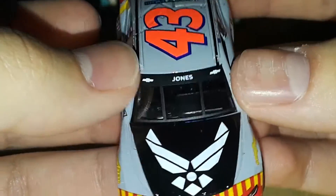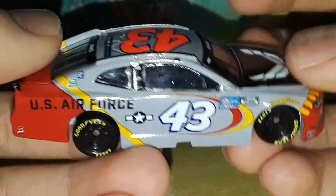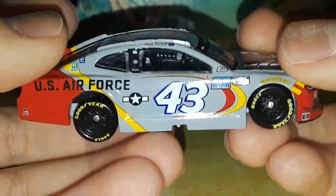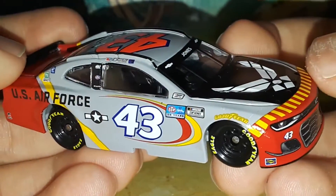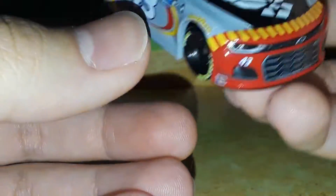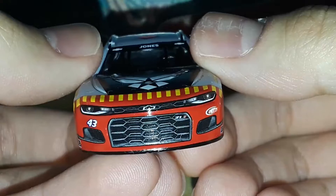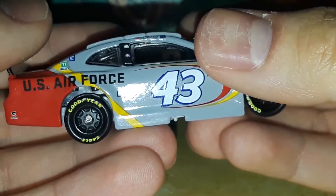This is a Gold Series diecast, so that's why you have the black roll cage, banners, and all that. There have been a lot of Gold Series releases on this channel mainly because the Authentics have been really slacking off, so I've resorted to the Gold Series for a lot of these releases. I have a feeling this is going to be a rare Eric Jones diecast.